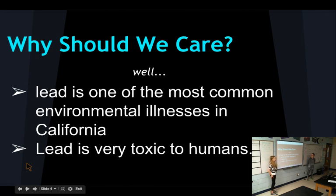Why should we care? Well, lead is one of the most common environmental illnesses in California, and lead is very toxic to us.